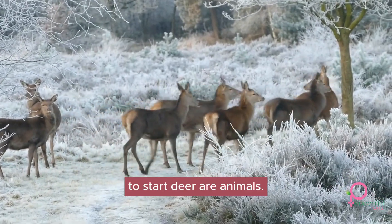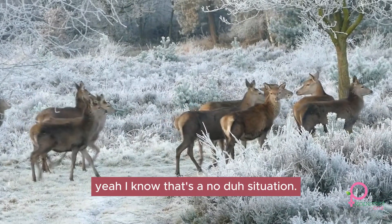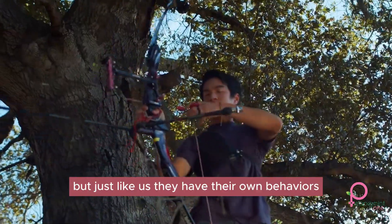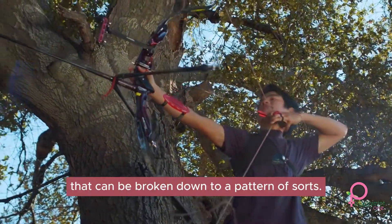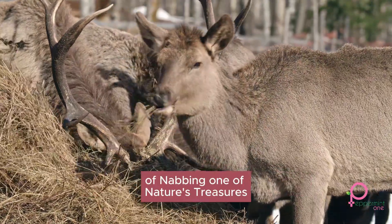To start, deer are animals. I know that's a no-duh situation, but just like us, they have their own behaviors that can be broken down into a pattern of sorts. Once you figure them out, you can dramatically improve your odds of nabbing one of nature's treasures.